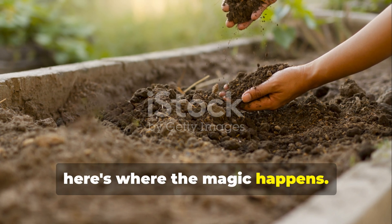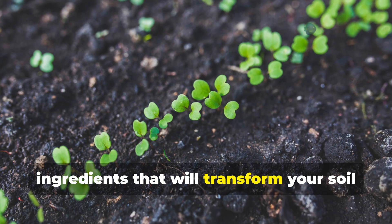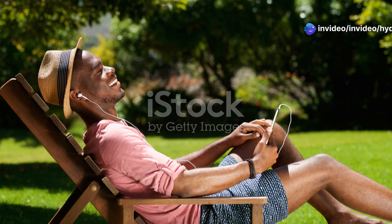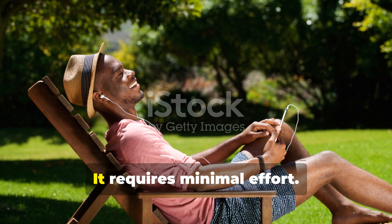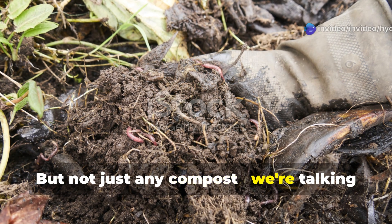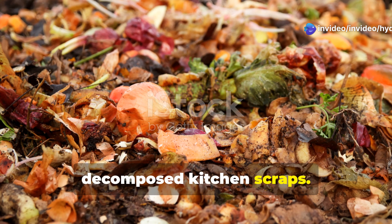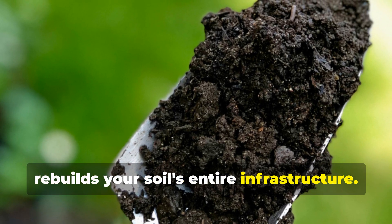Now here's where the magic happens. I'm about to share two incredibly simple ingredients that will transform your soil from a barren wasteland to a thriving ecosystem. And the best part? It requires minimal effort. First up: compost — but not just any compost. We're talking about rich, living compost that's more than just decomposed kitchen scraps. This is a microorganism powerhouse that rebuilds your soil's entire infrastructure.